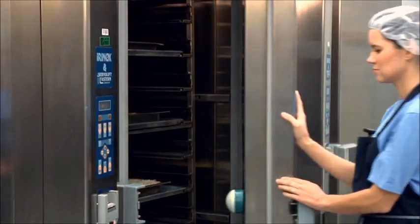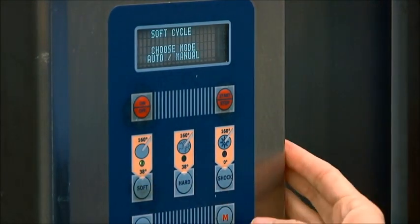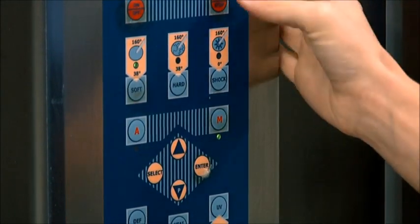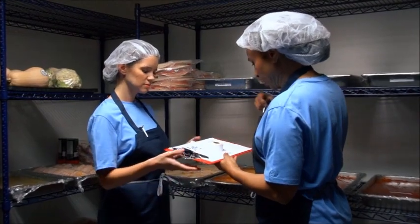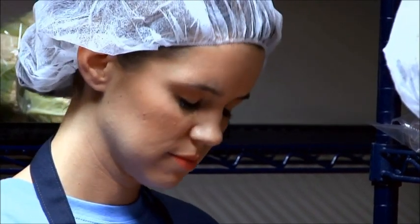Unfortunately, only eight percent of school nutrition operations have blast chillers. Although costly, purchasing a blast chiller could be worth the investment to cool foods quickly and safely. Regardless of the equipment used, it is essential that all team members responsible for cooling foods understand how to accurately take and record temperatures.